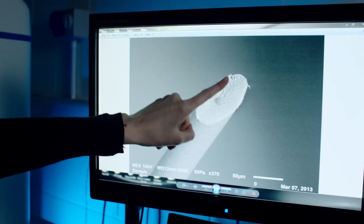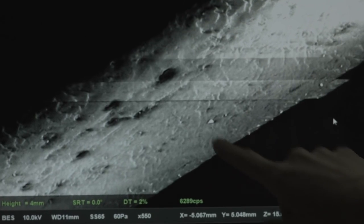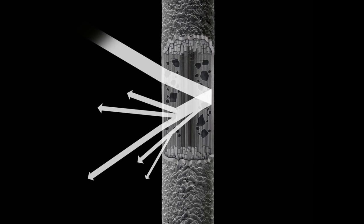Hair is made up of several layers. This cortex is made up of keratin, and if hair is heated excessively, it can punch holes in the strands. That will cause light to scatter and the hair will look dull.